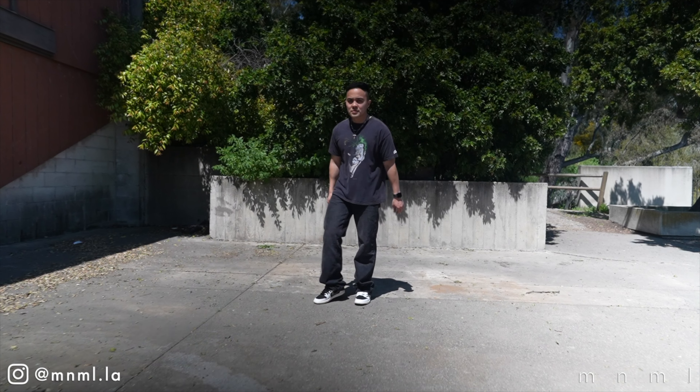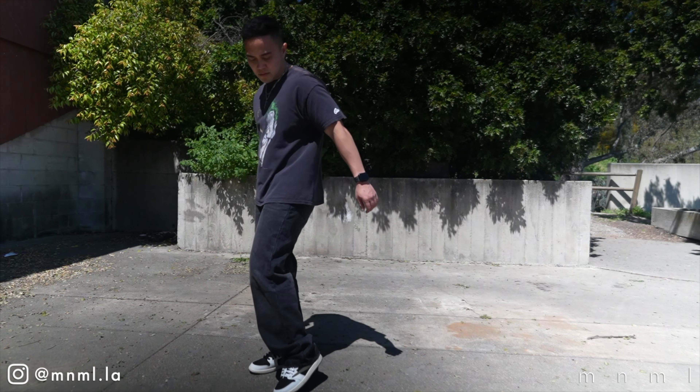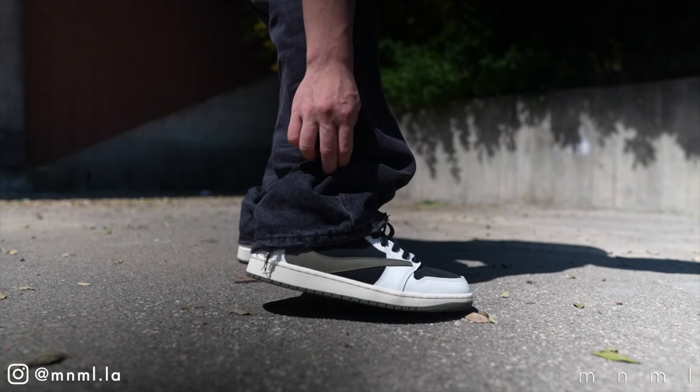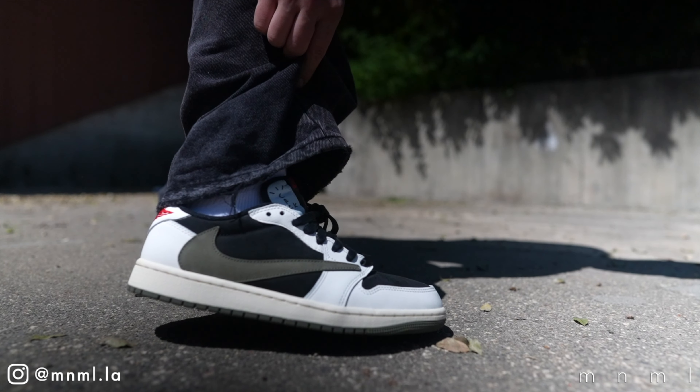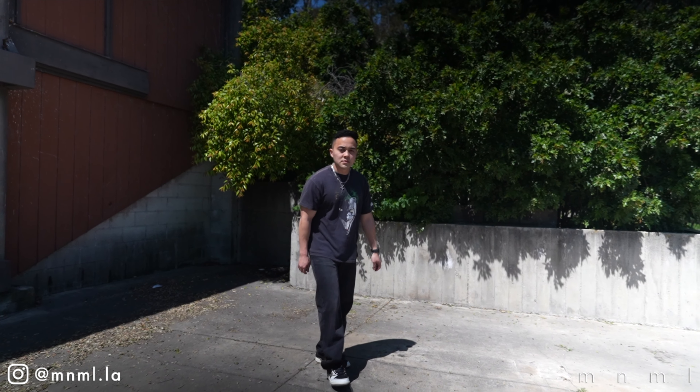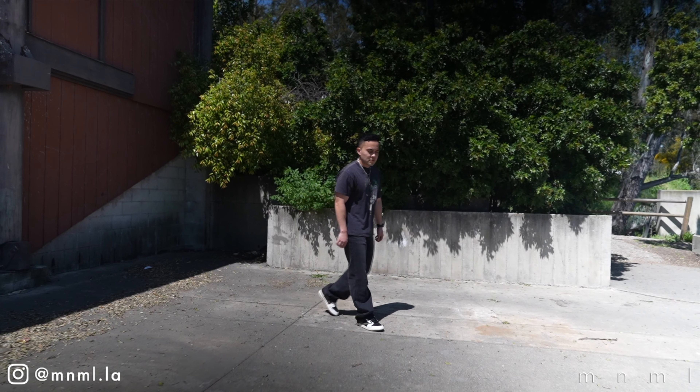For the third and final outfit, I threw on this 90s Joker tee that matches nicely with the Travis Scotts, paired with our baggy everyday denim. The everyday denim is a brand new line on the website at a lower price point, geared towards being filler pairs — whether you're missing a certain color or fit in your wardrobe. Minimalistic in nature, great washes, and the quality and value are certainly there. This is the baggy variation, so you get a very relaxed fit throughout. I went true to size in a 30.